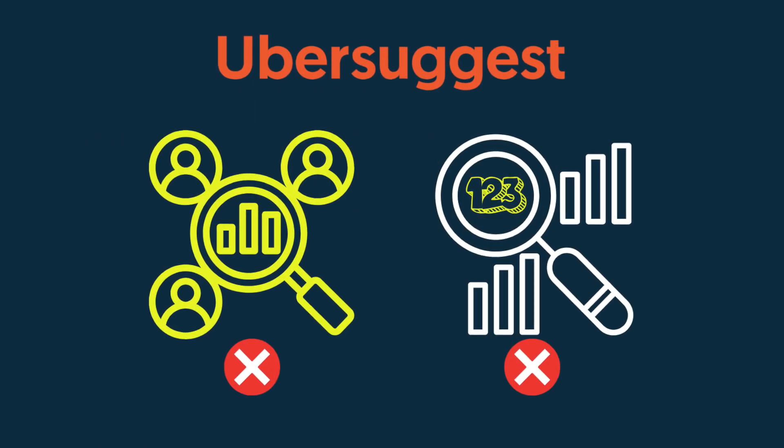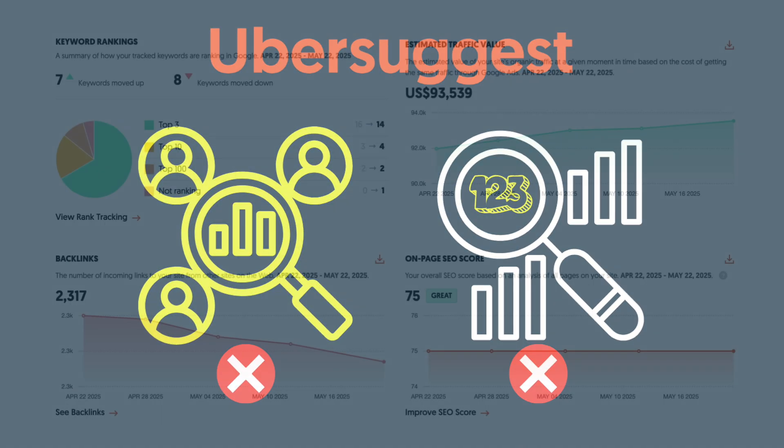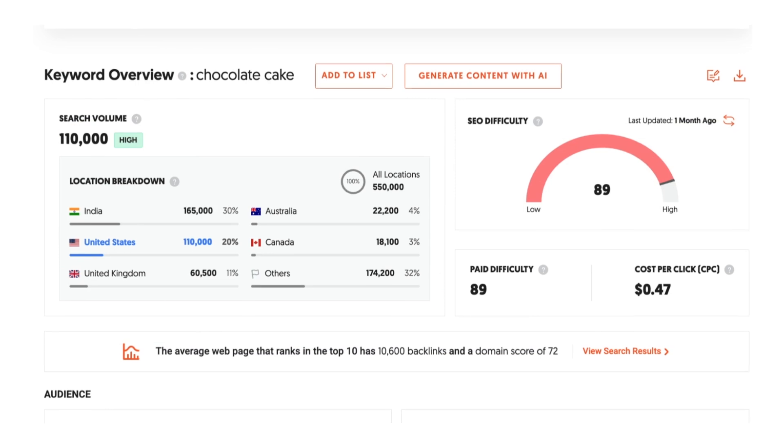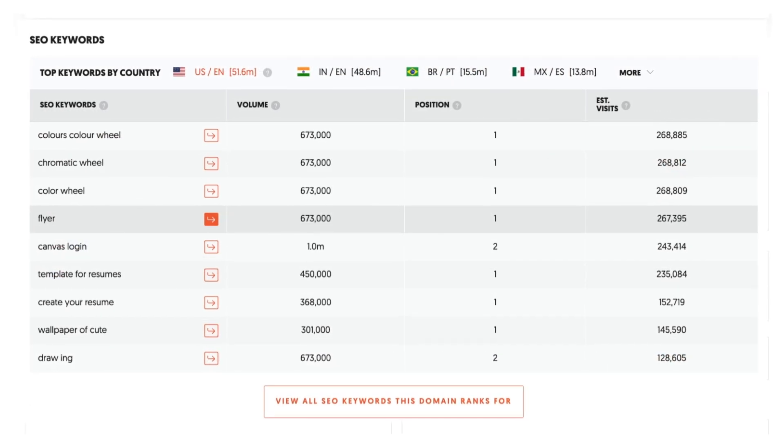Ultimately, Ubersuggest isn't built for deep competitive research or serious rank tracking. But if you need a simple, easy-to-use toolkit that covers the basics and won't drain your budget, it's a decent entry-level choice.